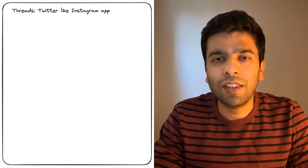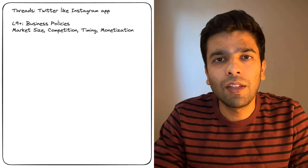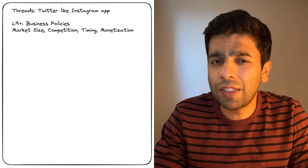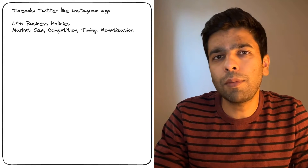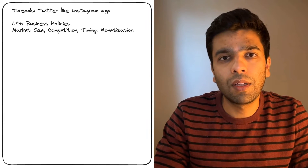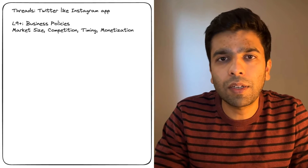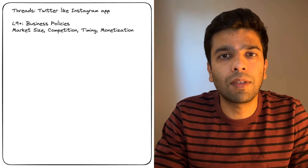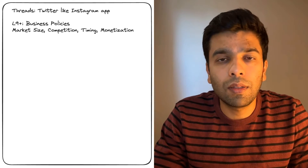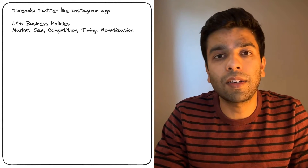At the top of the food chain, we have L9+ engineers and business strategists. These folks are really looking at the big picture — they are not coding. They are figuring out if there is even a market for Threads. They ask questions like: how many people might use this, who are our competitors, and is this the right time to launch? Think of them as the captains of the ship, navigating through stormy weather of market sizes, competitive analysis, and timing. They need to ensure that investing millions into developing Threads is worth it, constantly tuned into the broader tech and social landscape, predicting trends and setting the course.